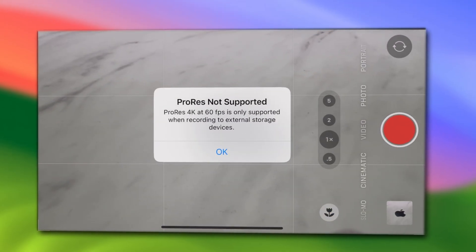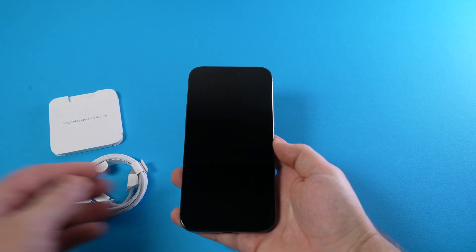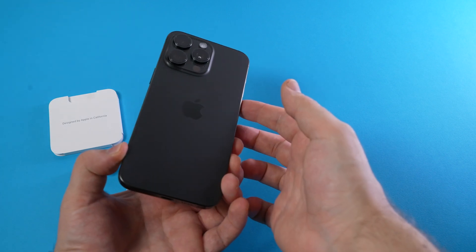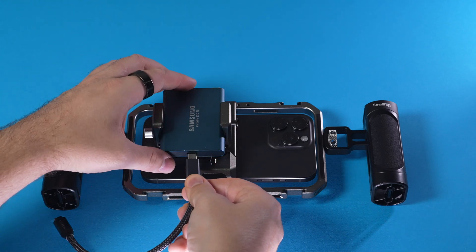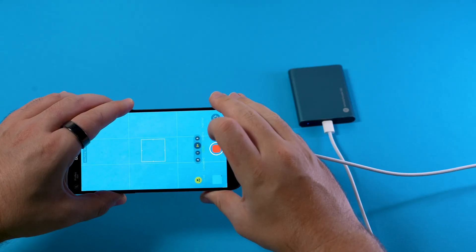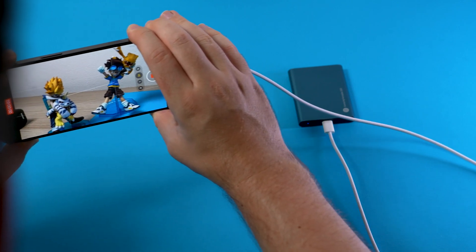Apple is lying to us about ProRes. The iPhone 15 Pro Max has been out for about a weekend now and I had a lot of fun testing the iPhone's new USB-C capabilities. One of the highlights: recording ProRes videos at 4K 60 frames a second directly onto an SSD.